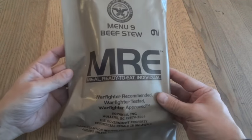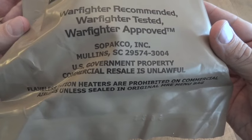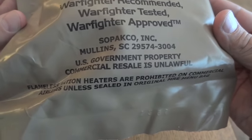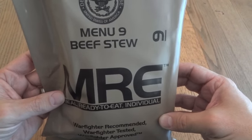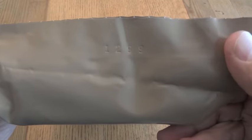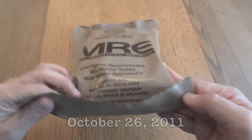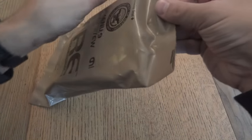I'm going to take a look at a genuine U.S. government MRE. This one was made by Sopako, and it has the U.S. government property commercial resale — it's unlawful — warning on it. This is menu number nine, beef stew. And this has a day code on it of 1299, meaning it was packaged on the 299th day of 2011. So this is a five-year-old MRE. Let's go ahead and see what's inside.